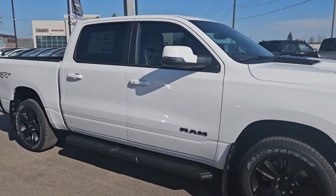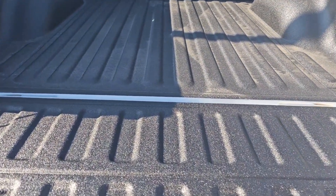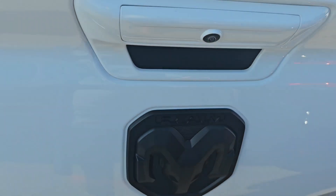Let's check out the back. So checking in the back, this one does have the 5-foot cargo box, the Mopar spray-in bed liner, and on the tailgate, a backup camera.